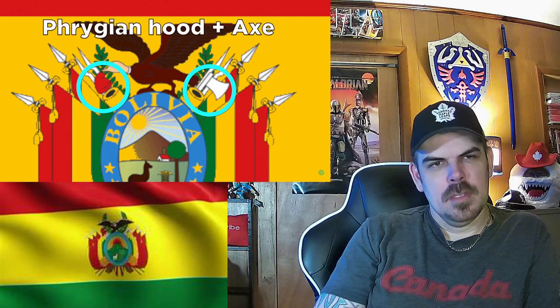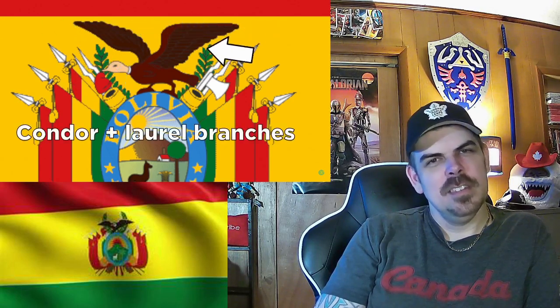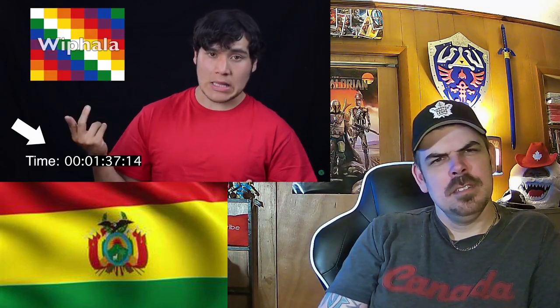You have four muskets in the back with two cannons in front representing the struggle and fight for independence. On top of the cannons you have a Phrygian hood and an axe representing liberty and freedom. On top of everything you have a condor and laurel branches that stand for peace and the willingness to defend. You might also see the Wiphala flag in Bolivia, which is also kind of seen as a national symbol but could also be referenced towards the indigenous people of Bolivia, and more specifically the Aymara people, who make up a huge population demographic of the country.